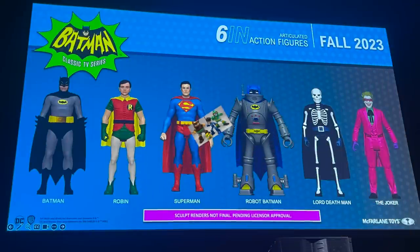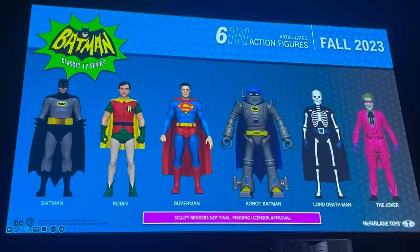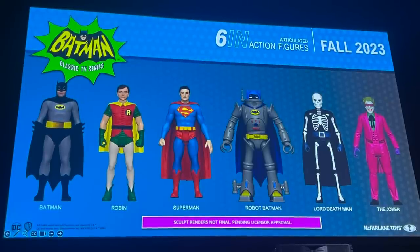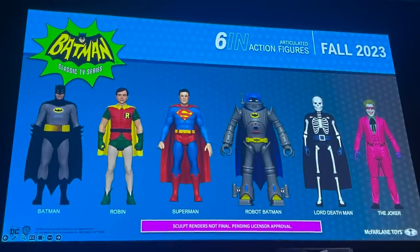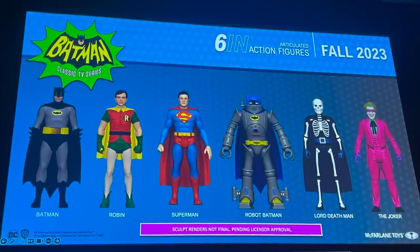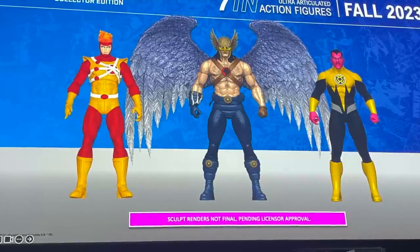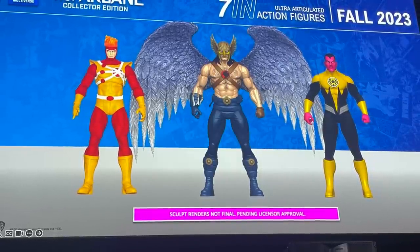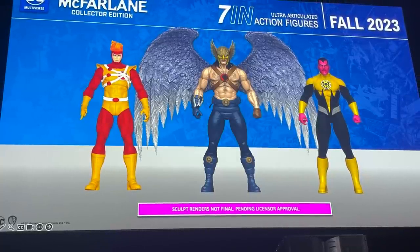Over on the McFarlane end of things, they didn't have too much on display — they had the initial showing at the preview party with product we've already seen. But during their panel, I'm a huge fan of their Batman '66 line. They're going to start implementing some of the straight-to-DVD cartoons and of course the comic book. The one that really stands out and that I've wanted and asked for is Lord Death Man — absolutely stoked on him. In the actual DC Multiverse, we'll be seeing more collectible 3D figures in Wave 2.